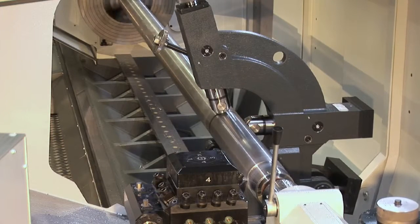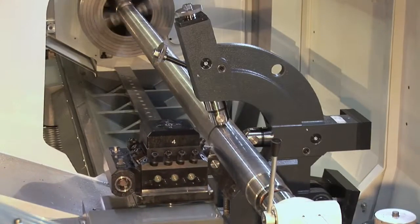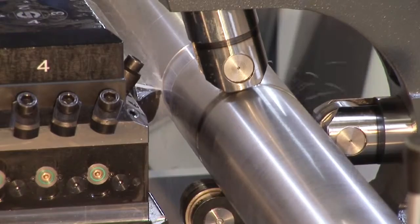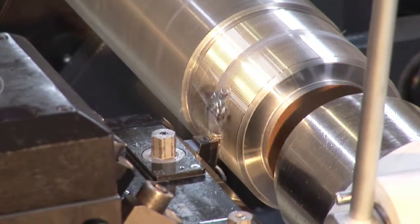Simple workpieces are processed in the same way as with a conventional machine, only more efficiently. Elaborate parts are processed in the same way as with a conventional machine, only faster. Complex parts are processed in the same way as with a CNC machine, only more simply.